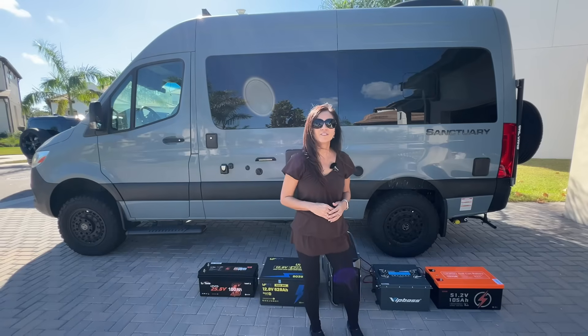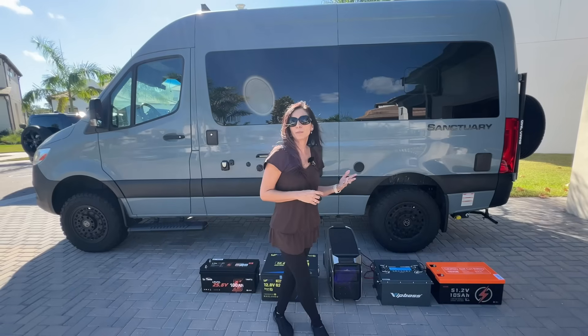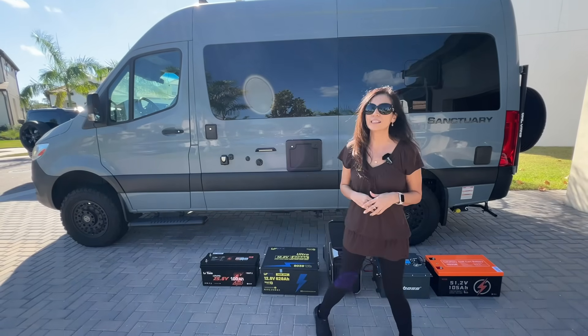And finally, the Vivor high-voltage workhorse. And of course, we'll be pairing everything today with my EcoFlow Delta Pro 3.